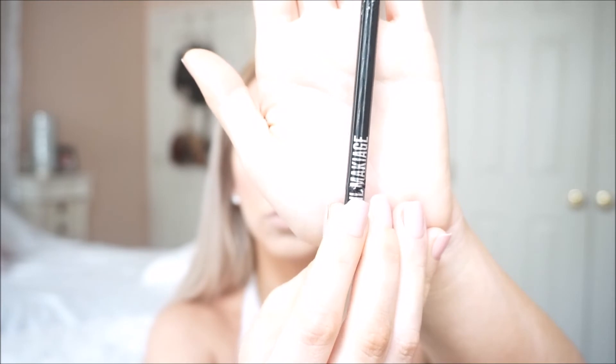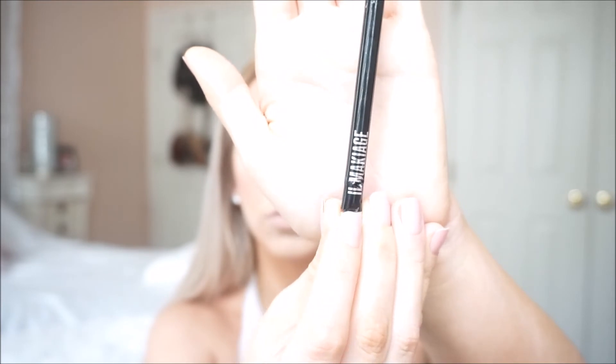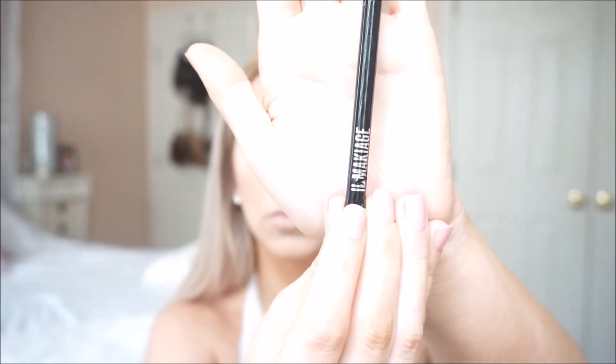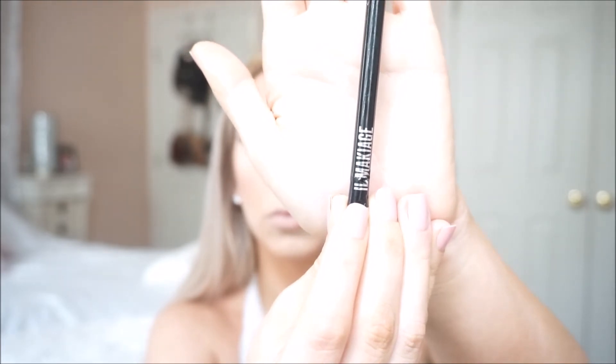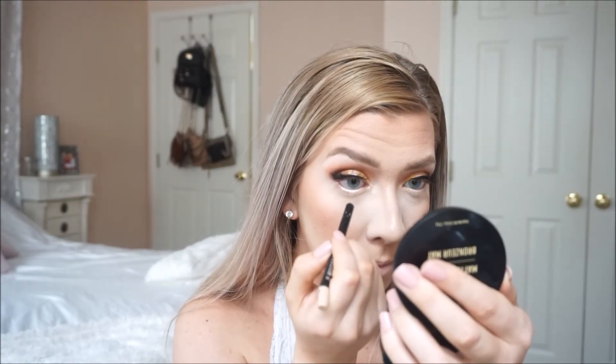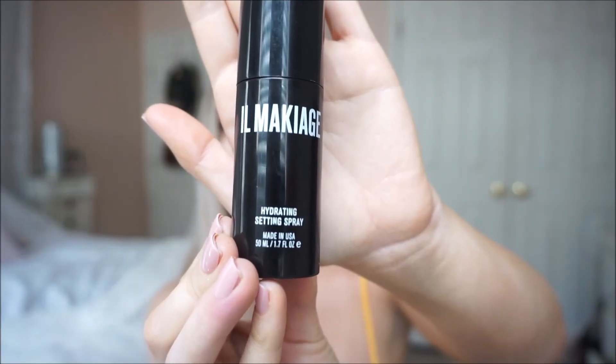I'm taking another product from El Makiage — it is an eyeliner pencil but it has more of a nude to it. I only use white and nudes when I am lining my eyes just because my eyes are smaller, and at times I do like to make them look nice and big.